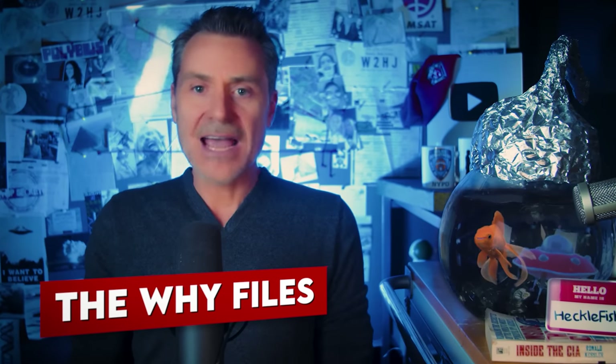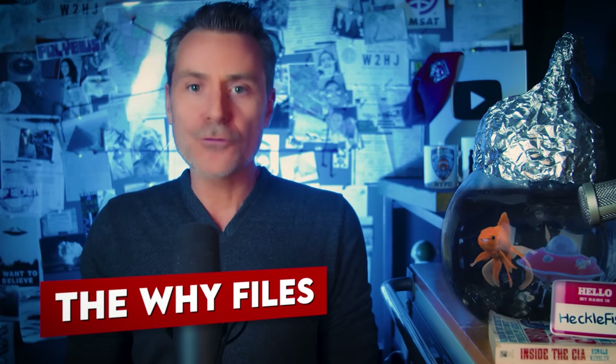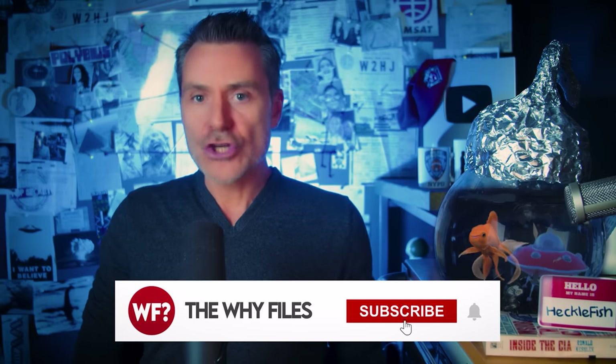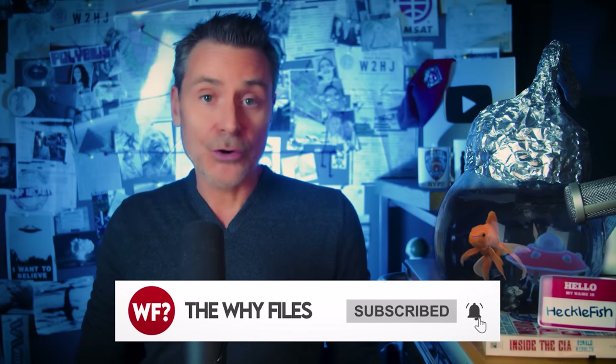In 1988, aerospace designer Brad Sorensen went to Norton Air Force Base for the annual air show. The show was the chance for aerospace companies and military contractors to show off new technology to top military and government officials. Brad wanted to network and maybe grab a new client or two. At some point, Brad got turned around and separated from his group. He hopped into another group and ended up in a large hangar watching a presentation given by a three-star general.